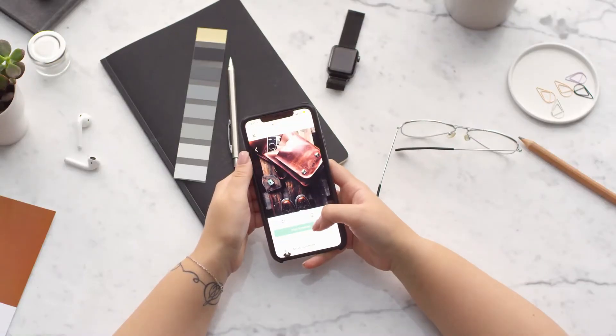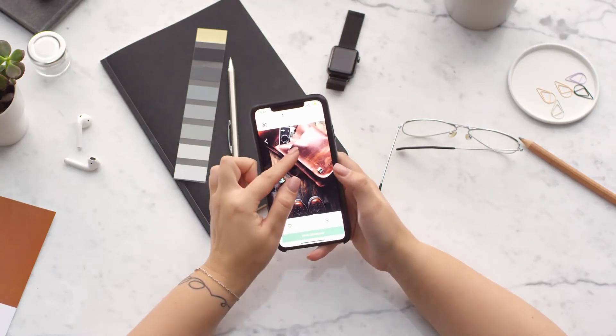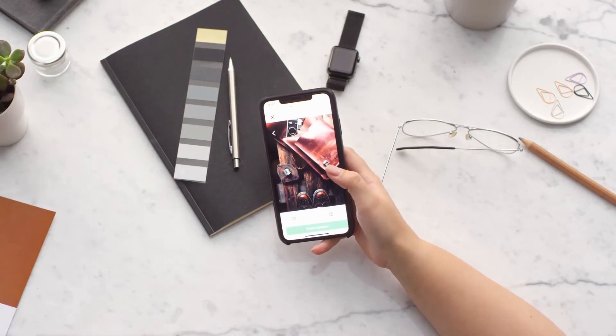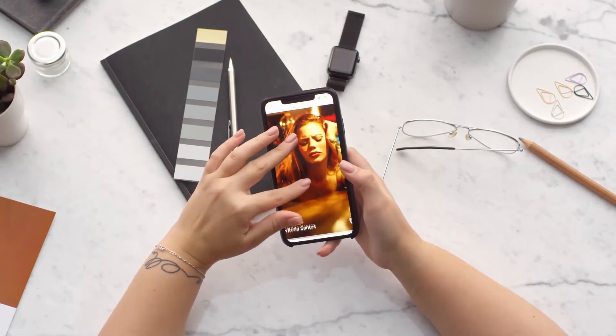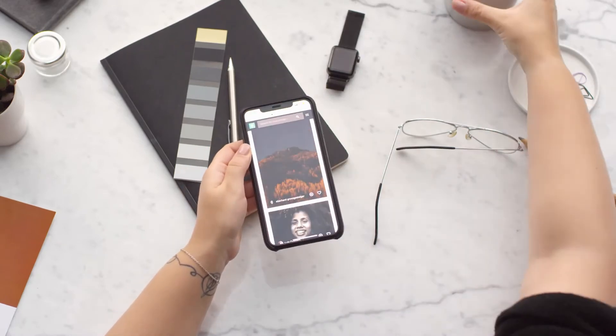Tip 9: Your mobile phone also emits EMF, which can be even stronger than a laptop. Consider using your mobile phone less and buy Samsung mobile phones, which have the lowest EMF. Tip 10: Every electronic device emits EMF — make sure you watch less TV if you want to cut EMF exposure.